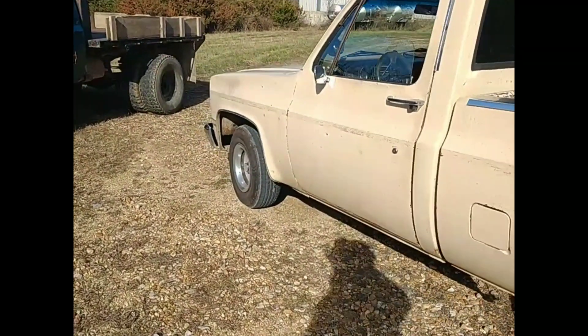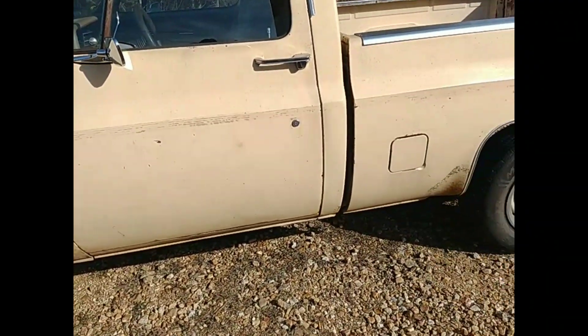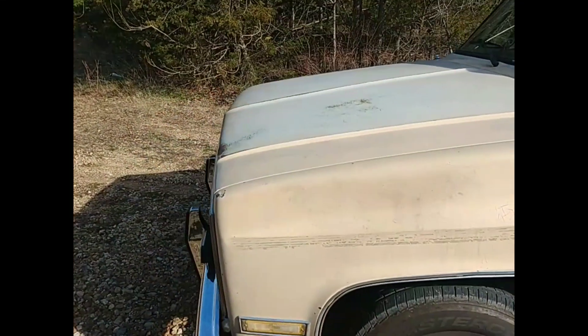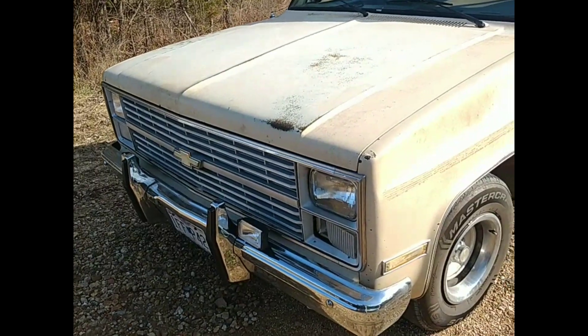This is a pretty nice-looking little '84 Chevy — no rust. I've seen this truck around town before but didn't know the guy, so I thought I'd stop, being a fellow square body guy, and see what happened.